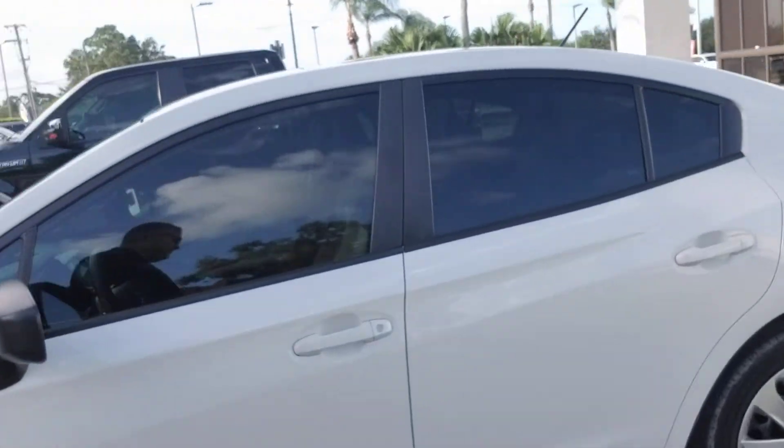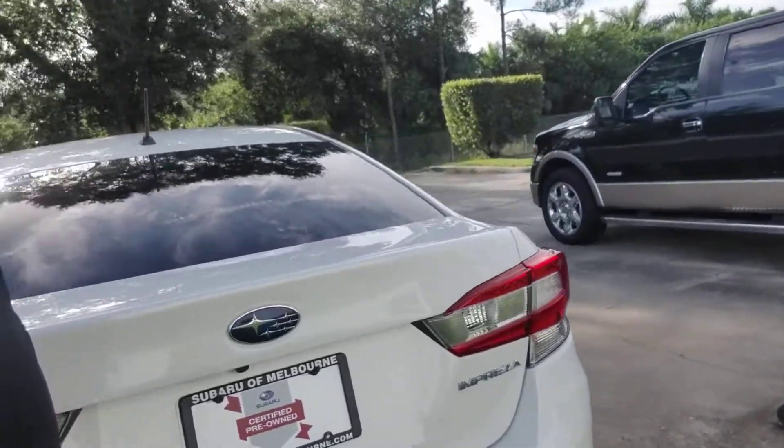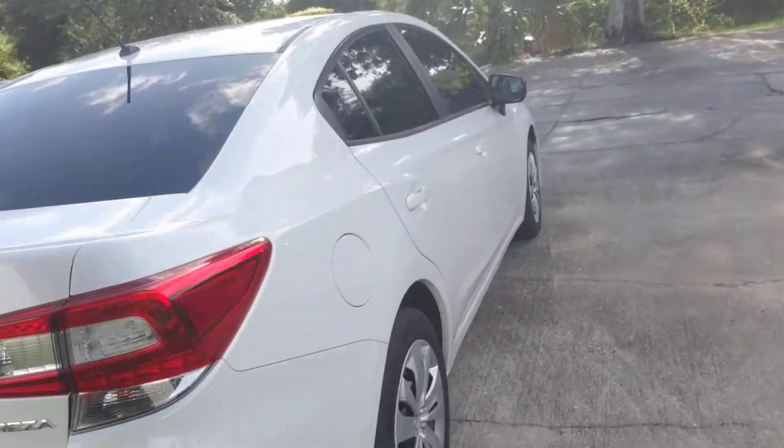This one's a four-door sedan with plenty of trunk space in the back. Just gonna continue to make my way all the way around, so that you get a nice full visual of the vehicle.